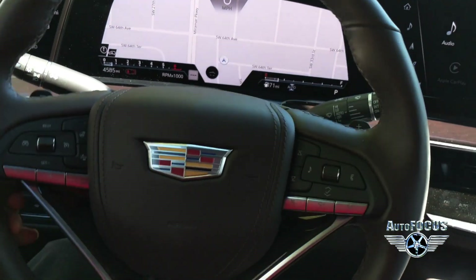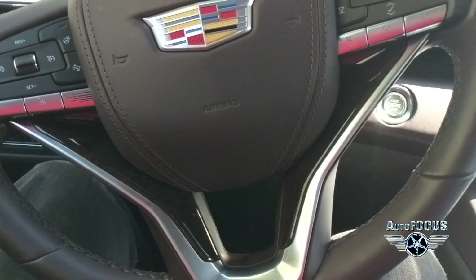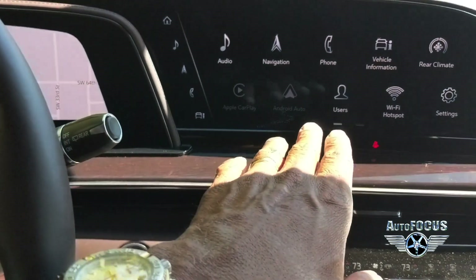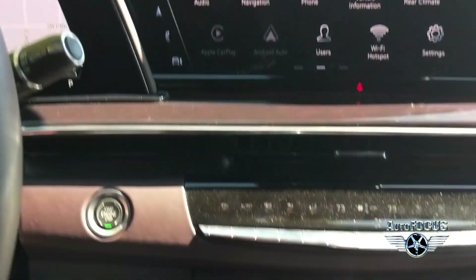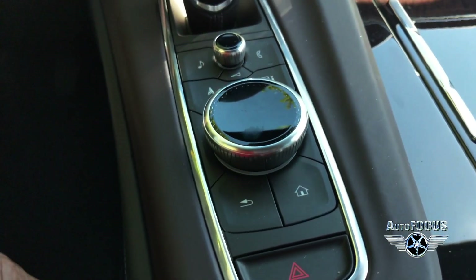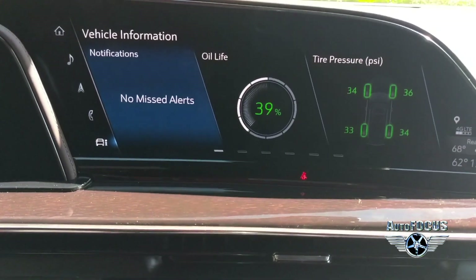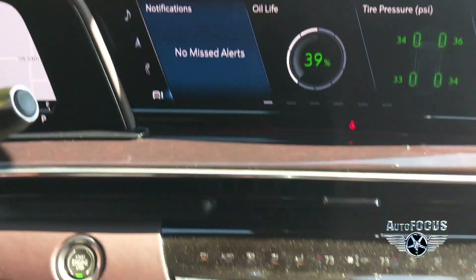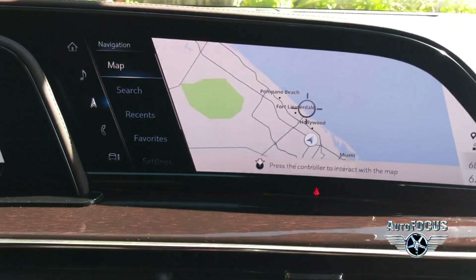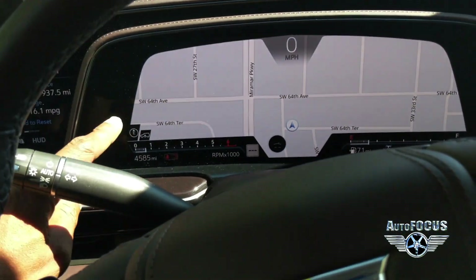The steering wheel is sporty and leather-wrapped with controls on either side of the middle. A chrome design anchors the lower bottom and the Cadillac badging is right smack in the middle. That screen gives you the ability to control your information. A knob below provides the same control — changing settings, going back home, and accessing audio, navigation, and vehicle information including tire pressure and oil. Hit the button and the navigation map comes up. There's a map on both the extended screen and the screen behind the steering wheel, and you can customize it however you please.